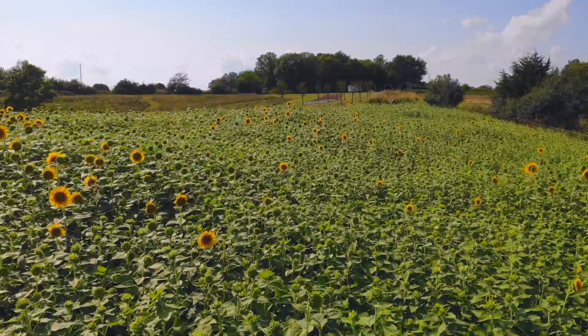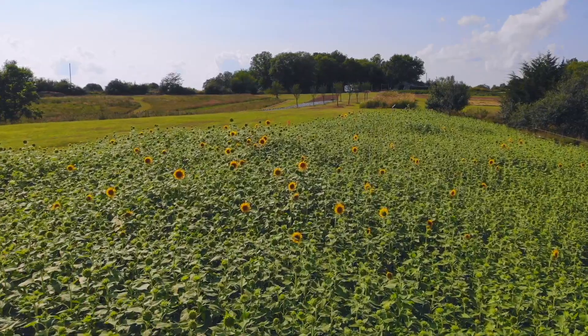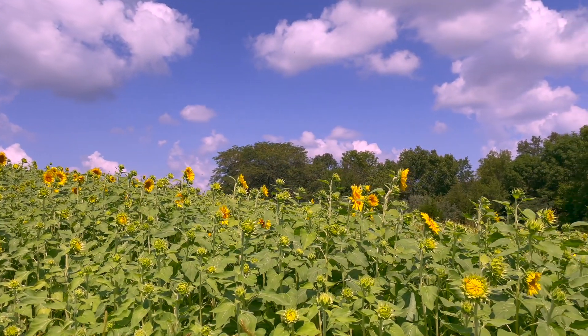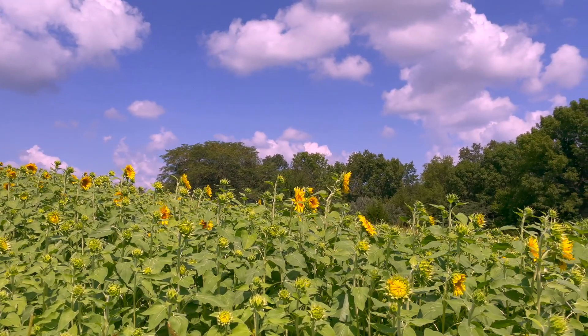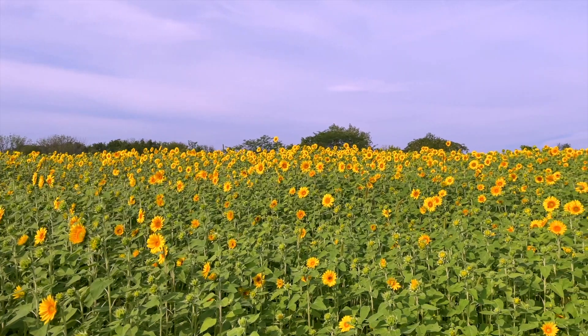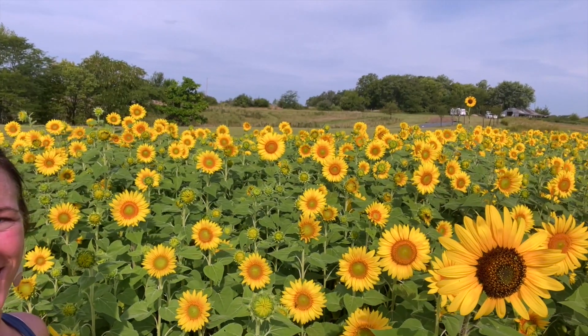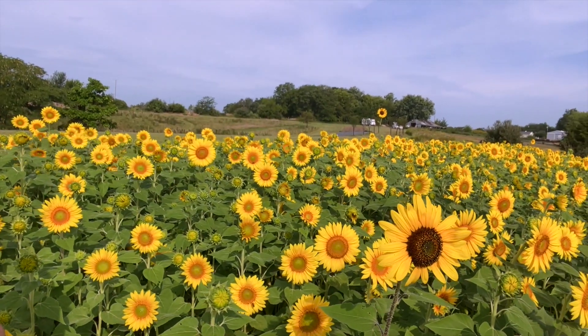Our sunflower field installations have played a huge role in our pollinators here on the farm. They're another one like the lavender where you can literally hear the bees buzzing in the field — it's incredible. And of course, it's an amazing place to take some awesome pictures, or a maze for a furry friend.